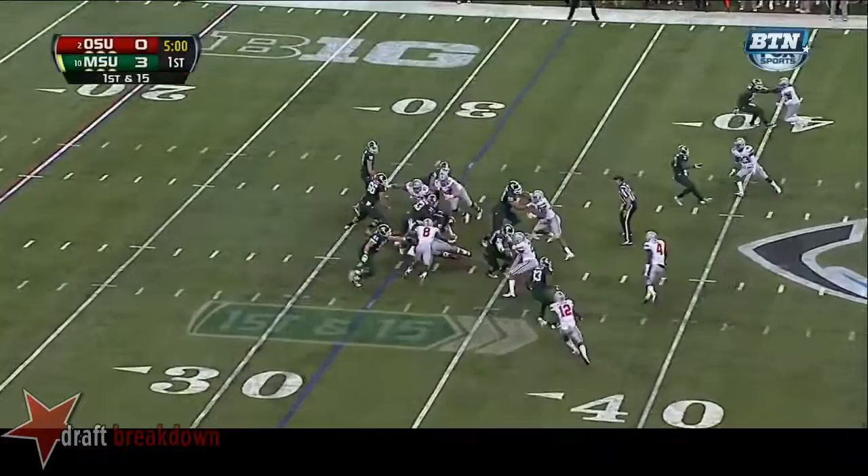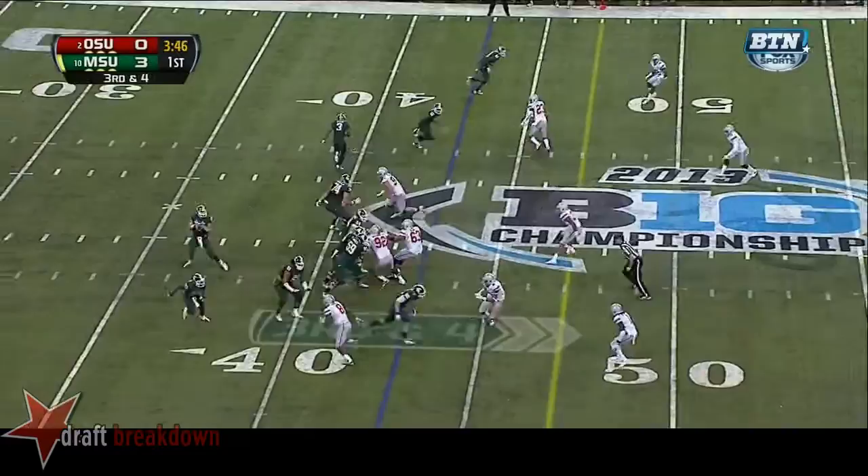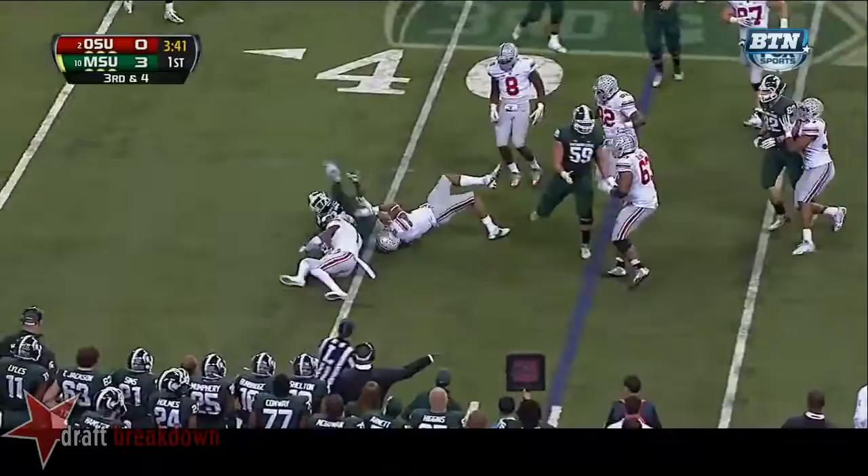And he runs it again — great balance, stays on his feet. Cook will check down to Lankford. Lankford trying to get the first down on extra effort.